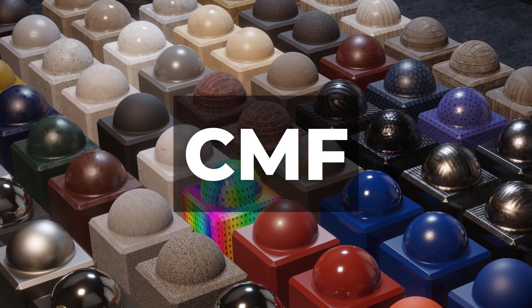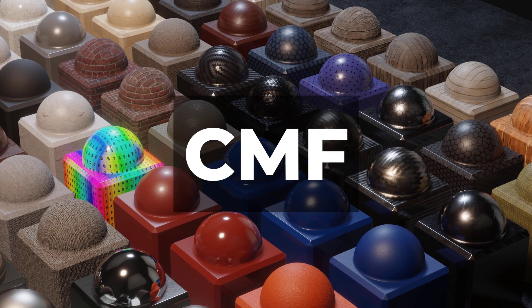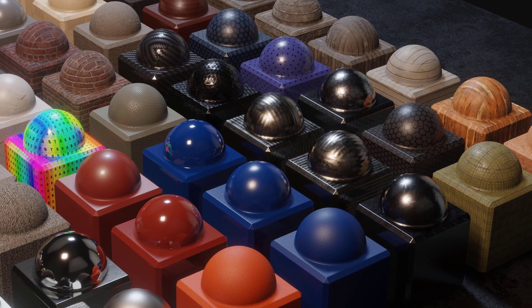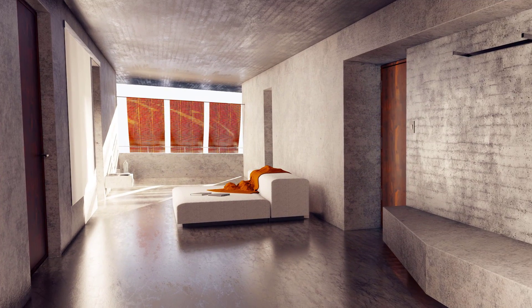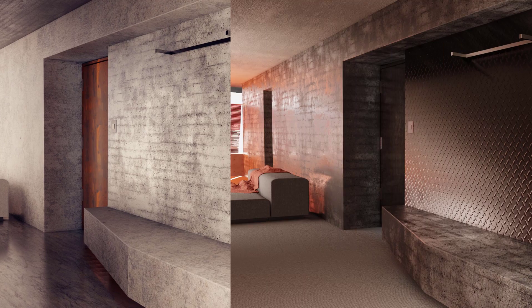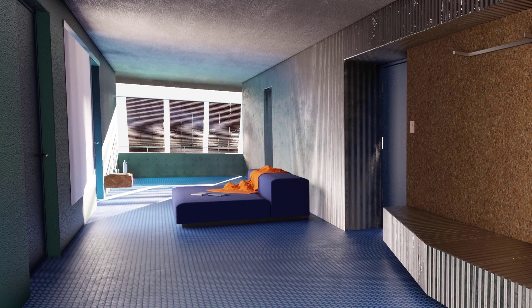Have you ever heard the term CMF? Well, if you're an industrial designer like me, you probably have. CMF stands for Color, Materials, and Finish. It's an area of industrial design that focuses on the chromatic, tactile, and decorative identity of products and environments.